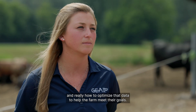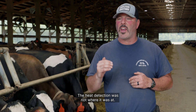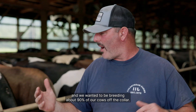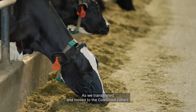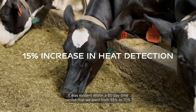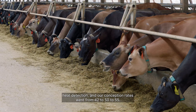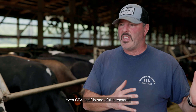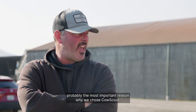We recognized that we had an issue on our dairy — heat detection was not where it needed to be. We really wanted our heat detection to be 65% to 70%, and we wanted to be breeding about 90% of our cows off the collar. As we transitioned to the Cow Scout collars, it was evident within a 60-day time period that we went from 55% to 70% heat detection, and our conception rates went from 42–50% to 55%. The general support from our dealerships and from Ghia itself is one of the most important reasons why we chose Cow Scout.